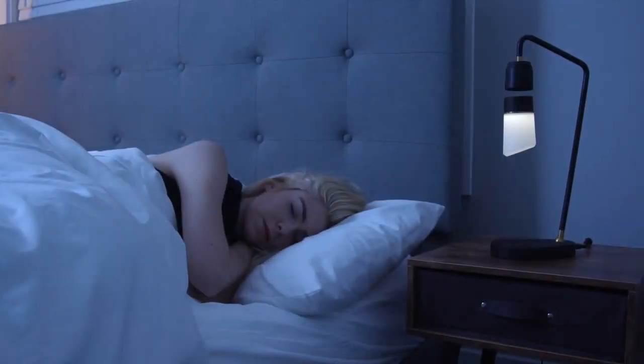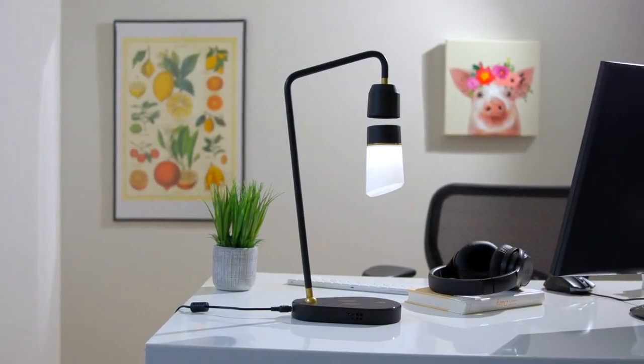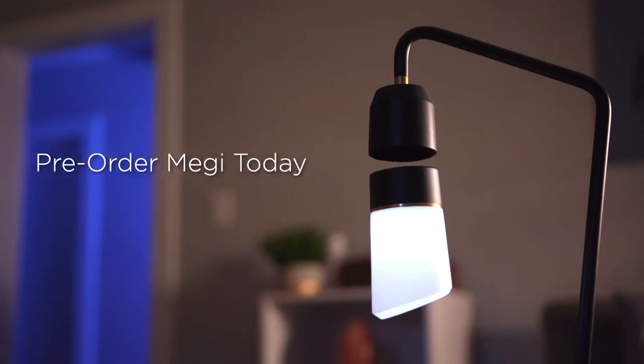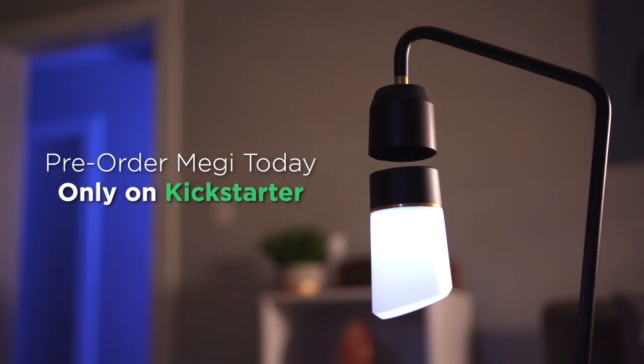So whether you need an elegant night lamp for the bedroom or a practical work lamp for your office, Meggie adds magic to any room. Pre-order Meggie today, only on Kickstarter. Be sure to check it out. We'll see you next time.